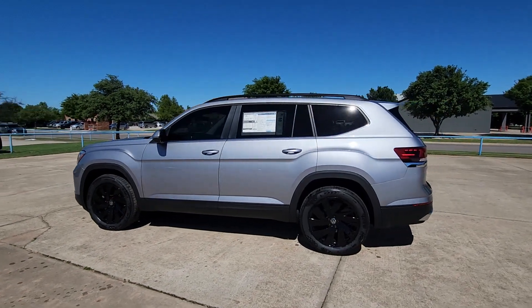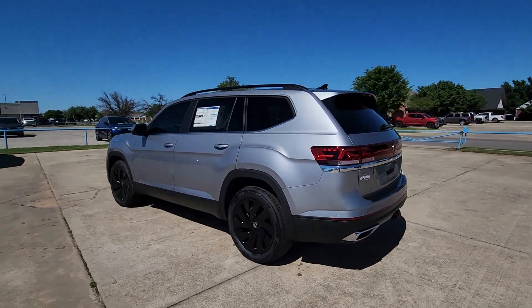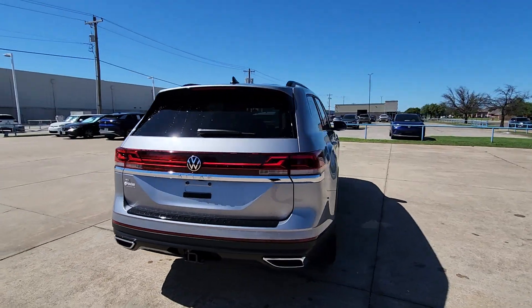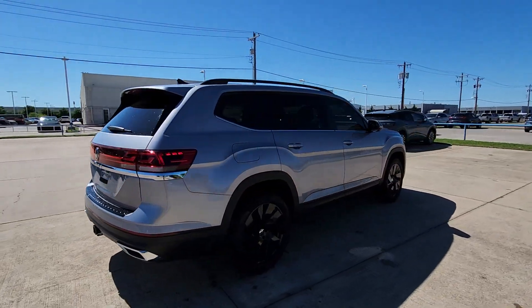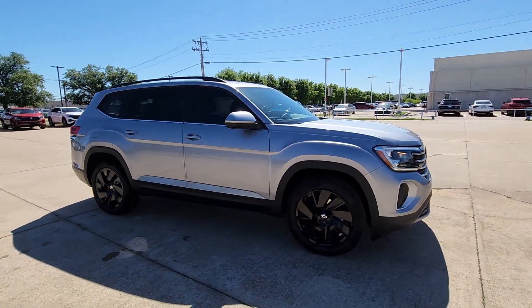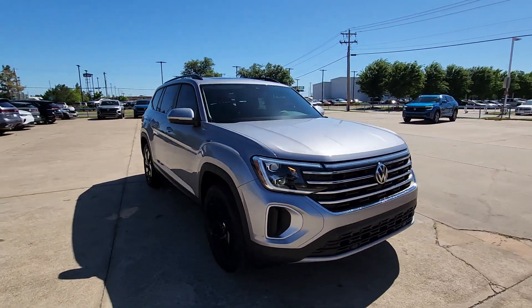Your next car could be the 2024 Volkswagen Atlas. This versatile, safety-minded Atlas delivers the features your family needs. From three-row seating to spacious cargo capacity and must-have connectivity, this hard-working crossover rises to the challenge with ease.